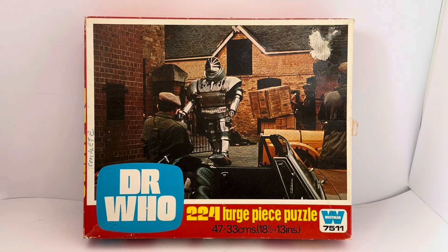Hello and welcome to another FMI's Touch Toys, Games and Collectibles. Today we're looking at the 1974 release by Whitman from their Doctor Who series of 224 large piece jigsaw puzzles. This particular series was released in conjunction with the brand new Doctor Tom Baker, who had just taken over from Jon Pertwee as the Doctor.